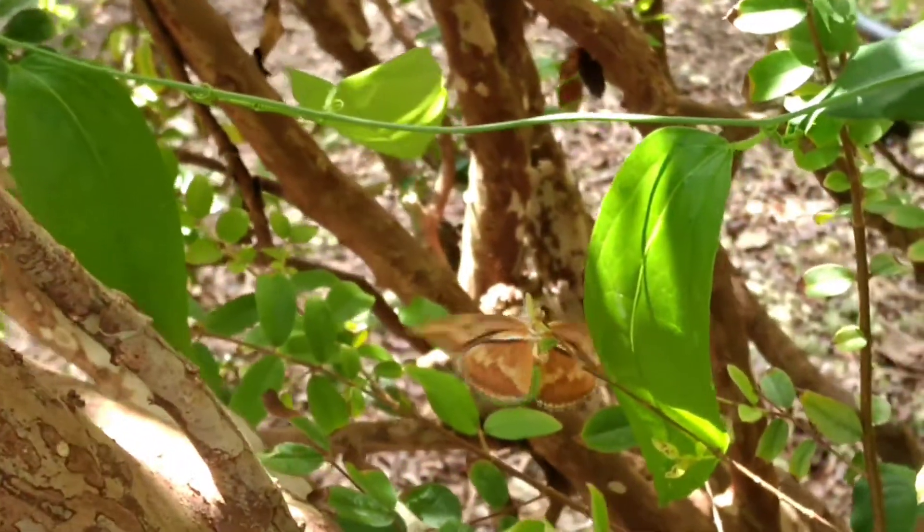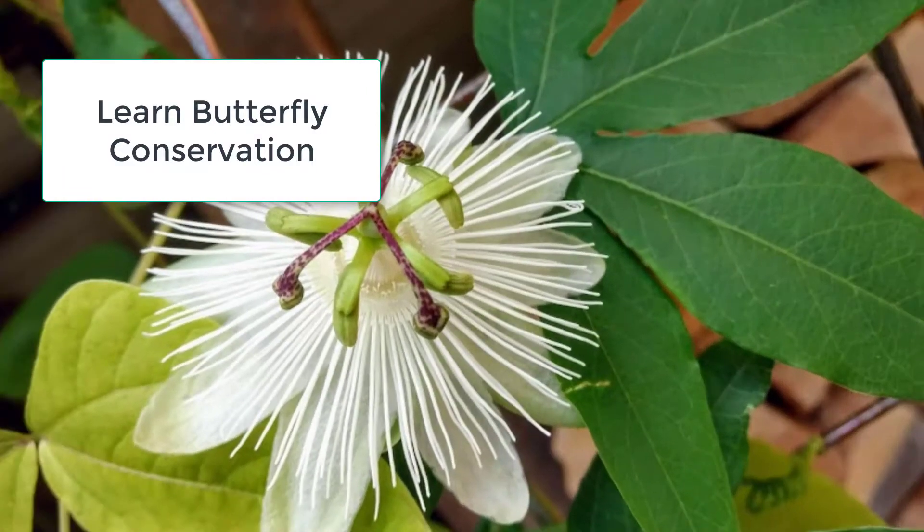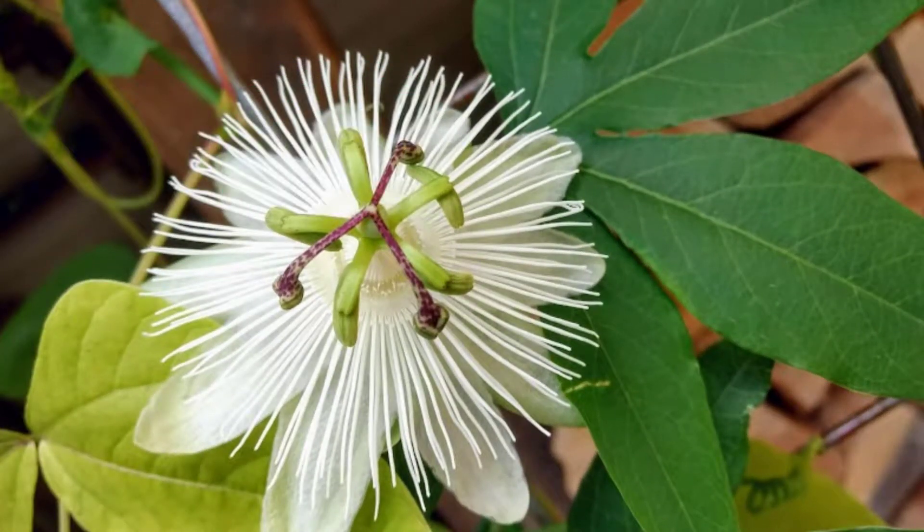This class can help you make a difference in butterfly conservation. Lots of people want to do something good for butterflies, but without scientific knowledge, most of their efforts end up being useless. But not you. Once you take this course, you will have the knowledge you need to put the proper plants in place to attract long-wing butterflies into your landscape.